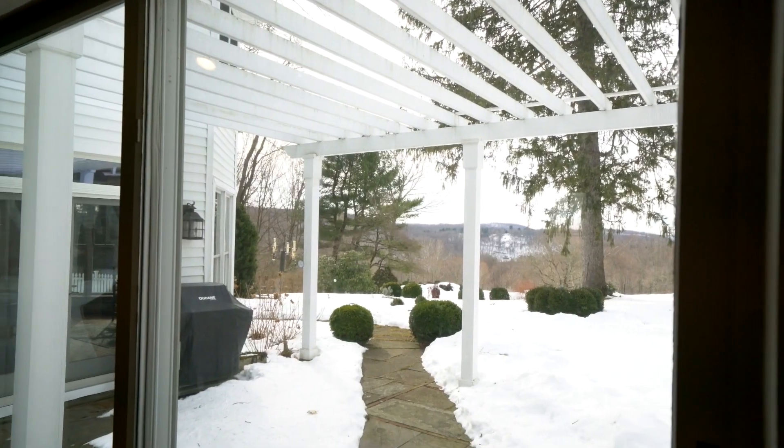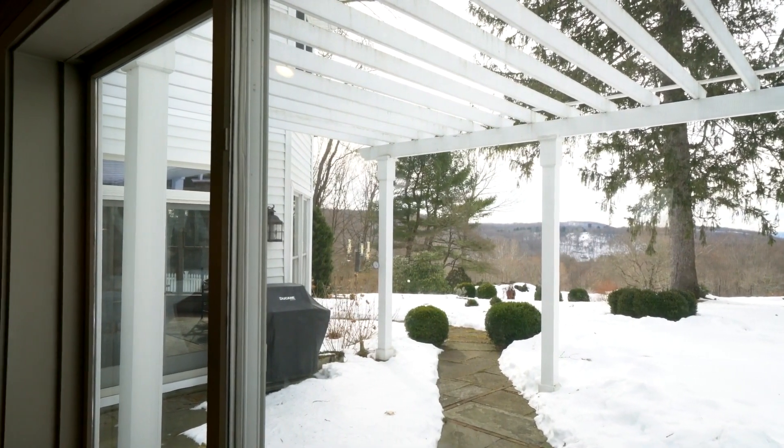Pocket doors, wide plank floors, walls of glass. The use of natural light in every room is wonderful.